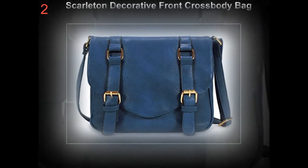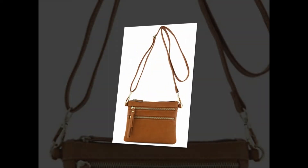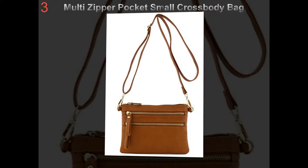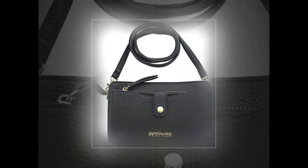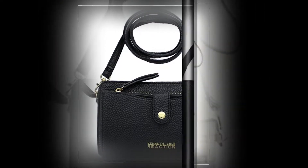For many women, an over-the-arm or shoulder bag isn't practical and the next solution is a backpack, but the crossbody purse can give you a host of benefits while still looking feminine and offering versatility and practicality. These bags provide a convenient loop strap which goes over one shoulder, holding the bag in place near your waist or hip on the other side. The waist or hip length is down to personal preference and comfort.